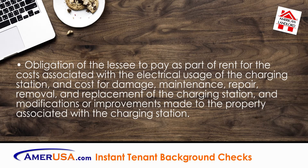And finally, obligation of the lessee to pay as part of rent for the costs associated with the electrical usage of the charging station, and costs for damage, maintenance, repair, removal, and replacement of the charging station and modifications or improvements made to the property associated with the charging station.